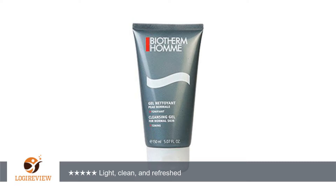The price on Amazon is a little bit steep; if you buy directly from Biotherm's website it's only $28 with shipping.